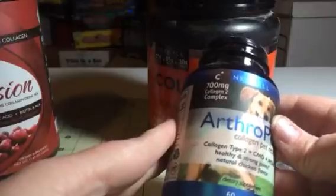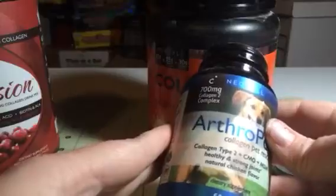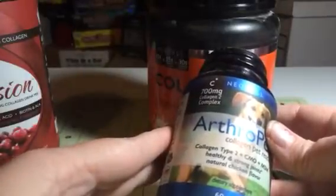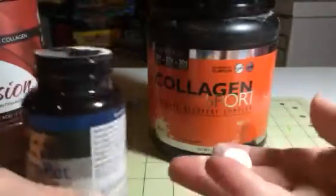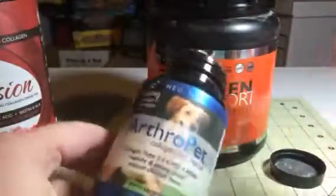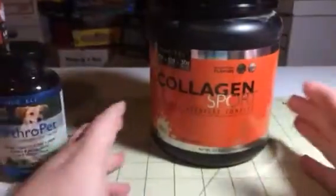This is for our pets — ArthroPet. This is collagen for pets. It has 700 mg of collagen type 2 complex, CMO, and MSM. It really helps keep the dogs nice and healthy and strong. These are little tablets — I think they're meat flavored — and I know our dogs love them. They eat them down like crazy. They'd have a million of them if I'd let them, but one a day is what we do. It helps keep them young and healthy, just like us — they need nutrients and vitamins too.